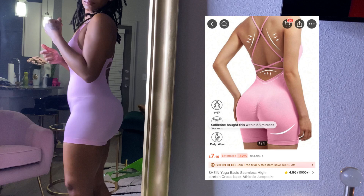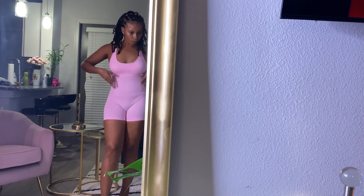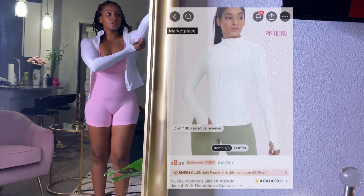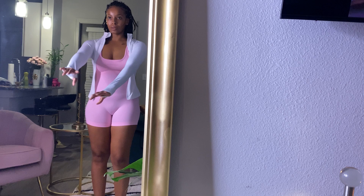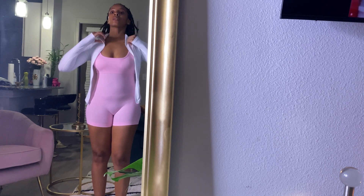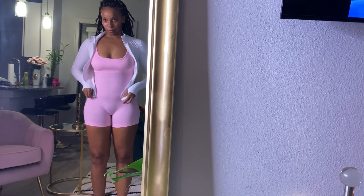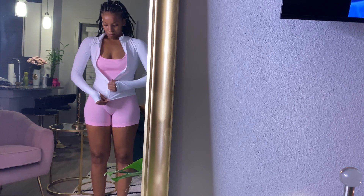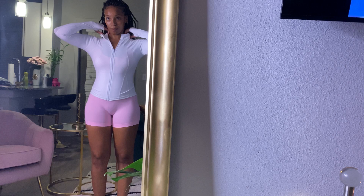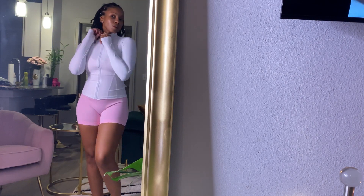I got this pink workout jumpsuit and it is so cute — I have to get every single color. And then I got this workout jacket, super cute, and it snatches your waist. Watch — if I can ever get it zipped up. I need to stop cussing — that is so not ladylike. But look how it just snatches you up, I love it!